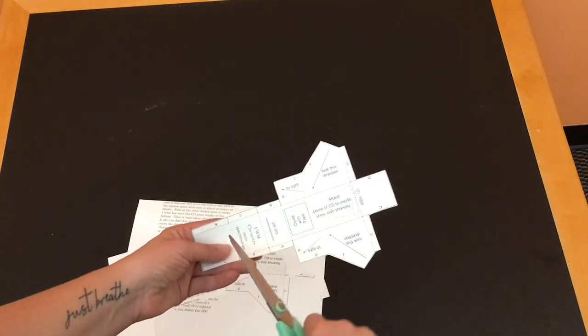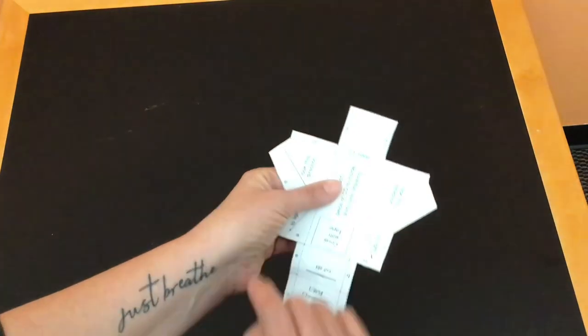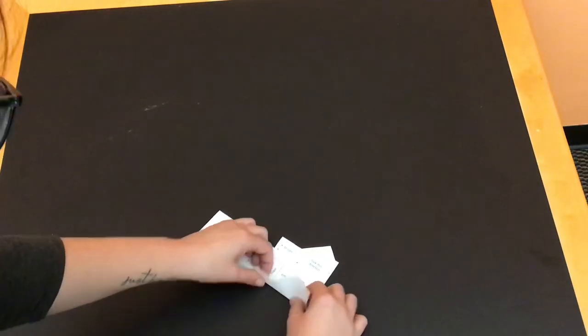First you'll notice that there are two templates — those can make two different spectroscopes. Cut out along the solid lines, making sure not to cut on the dotted lines, because that is where you're going to fold.